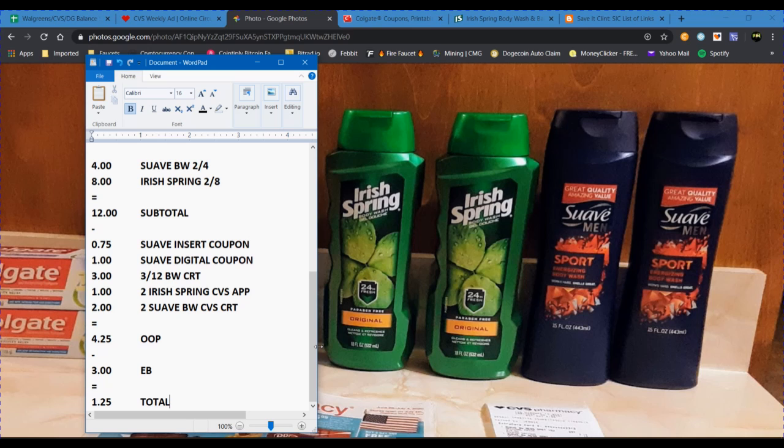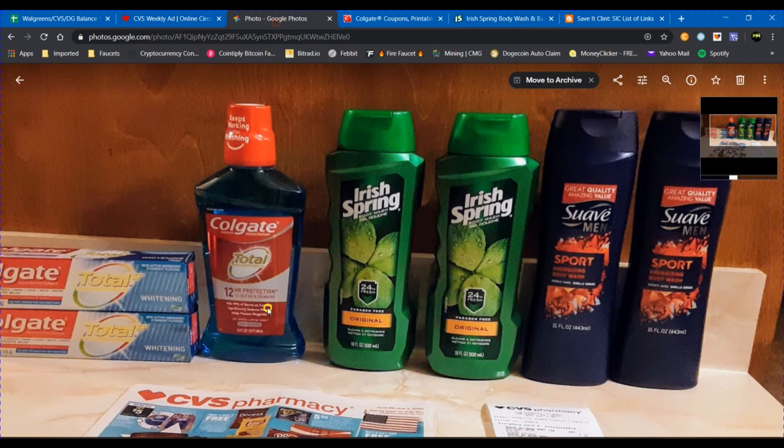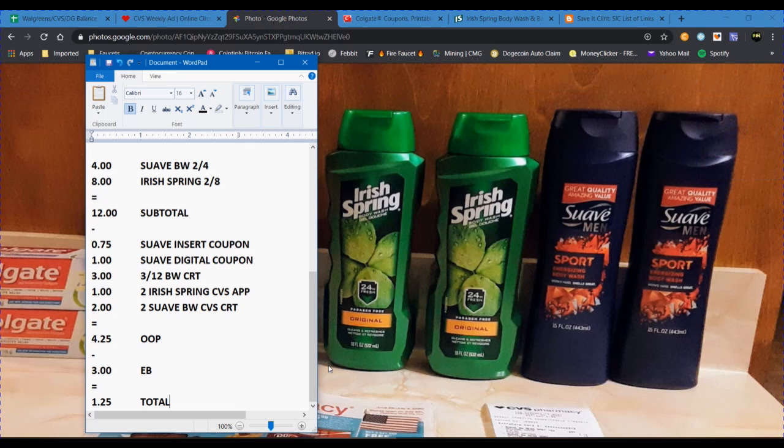When I applied everything, that brought my out-of-pocket down to $4.25. However, if you go to irishspring.com, you can print out $0.75 printable coupons to use on those two body washes, which would knock off another $1.50 — making it much better than what I paid. I was not able to print any printable coupons because storms going through Mississippi knocked out the power at my house before I could get around to printing. It still worked out really well overall, but if you can print out the coupons, that's going to make your moneymaker total even better.